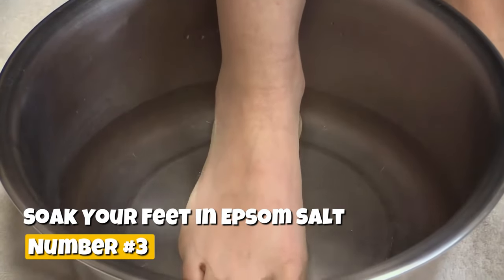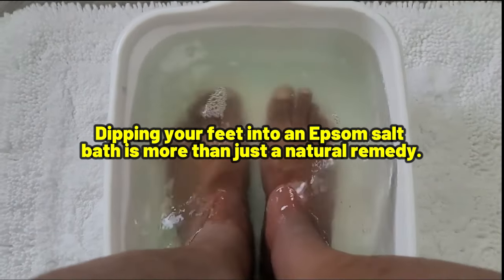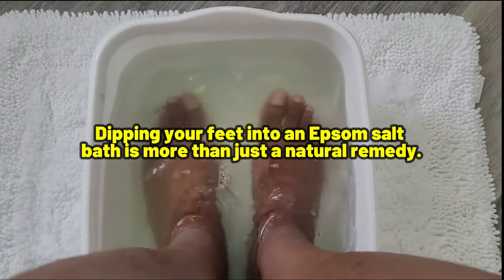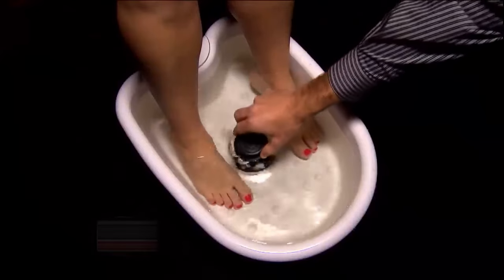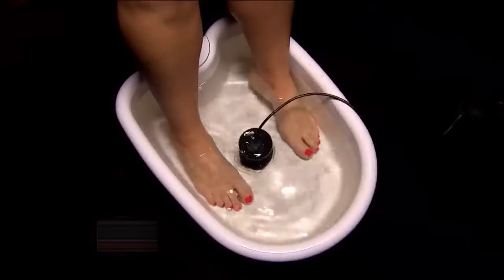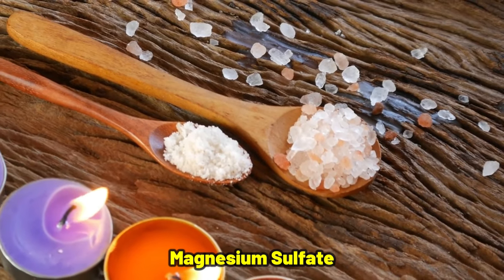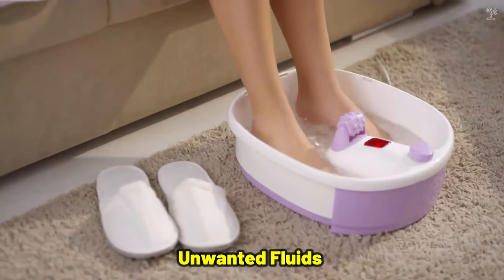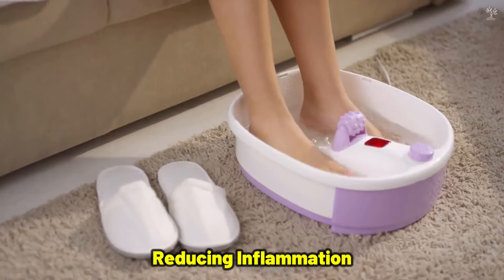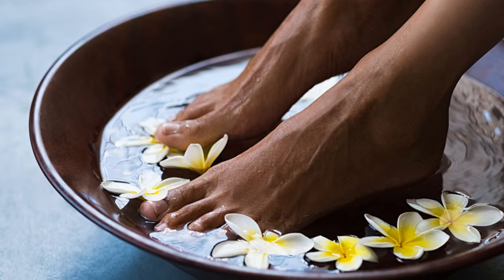Number 3: Soak your feet in Epsom salt. Dipping your feet into an Epsom salt bath is more than just a natural remedy — it's a delightful way to ease discomfort and reduce swelling. Epsom salt, which is essentially magnesium sulfate, works wonders by drawing out unwanted fluids and reducing inflammation, bringing much-needed relief to swollen feet and ankles.